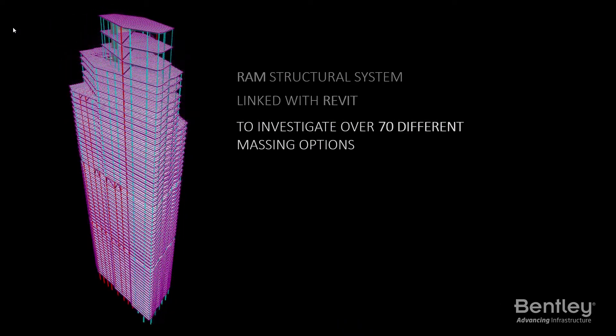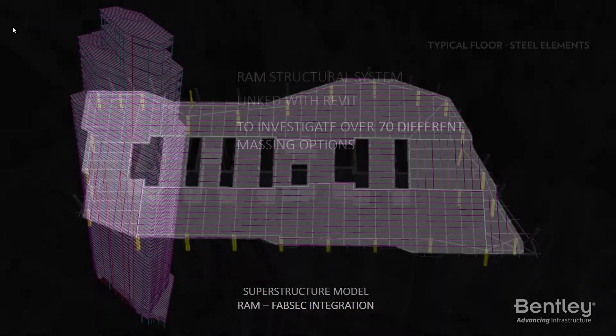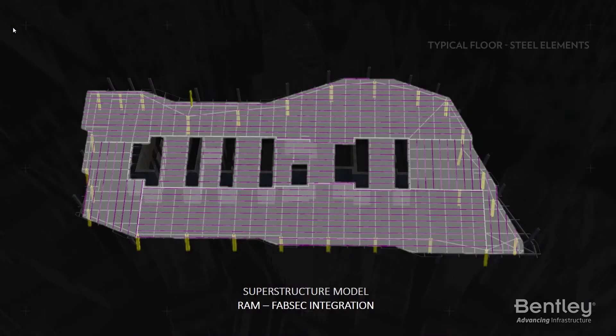This integrated approach reduced structural design time by nearly 40%. The integration between Bentley RAM Structural Systems and Revit was very useful in facilitating this, because every time we model one of a 60-story tower, it takes at least a week per person. We did this iteration between 60 and 70 times, so that is more than a year. But with the integration, we cut the time down to less than 40 weeks.